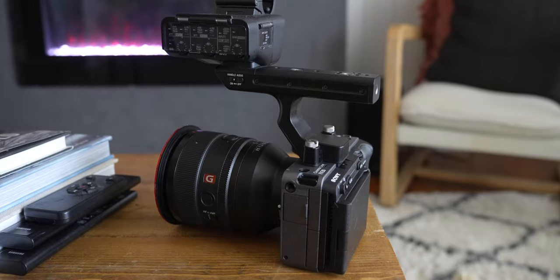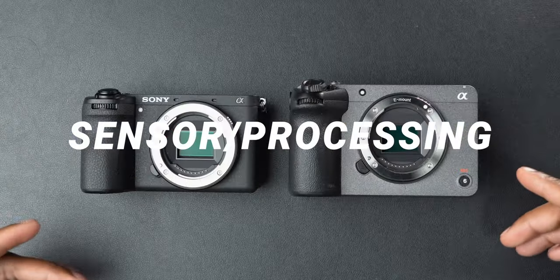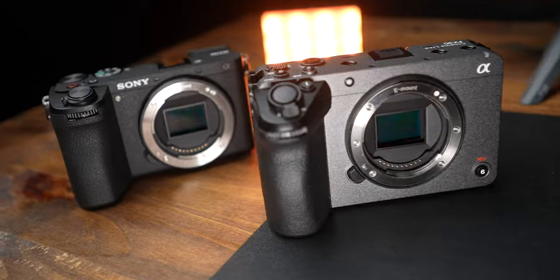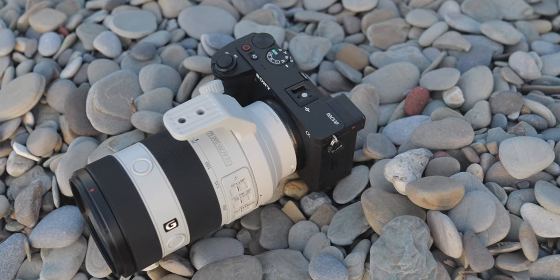When it comes to sensor and processor, these cameras are very similar. They both use the Exmor R 26 megapixel backside-illuminated CMOS sensor, both give you 26 megapixel stills, 4K oversampled from 6K, 14-bit color in stills, and 14+ stops of dynamic range in S-Log 3. They both have Bionz XR processors, but the A6700 also has the AI co-processor from the Sony ZV-E1 and the A7R5.